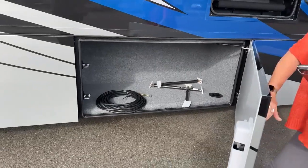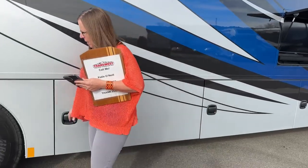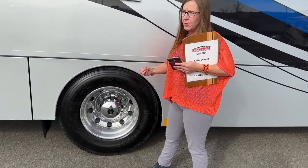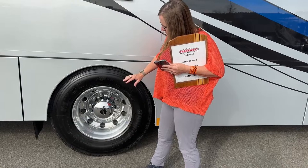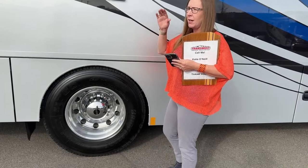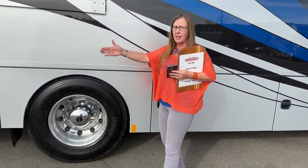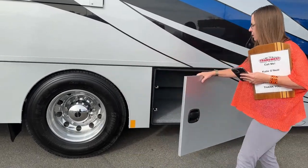The ride quality on these Super C's is fantastic. Going down the freeway — that's why you see people driving these semi trucks rather than Class A's. Track and straight, these things are just a pleasure to drive. If you are a long-distance driver, I really encourage you to consider this product. Certainly the turning radius is better on something with a tag axle — so if you're looking at a twin-screw Super C, tight spaces might not be the easiest fit.